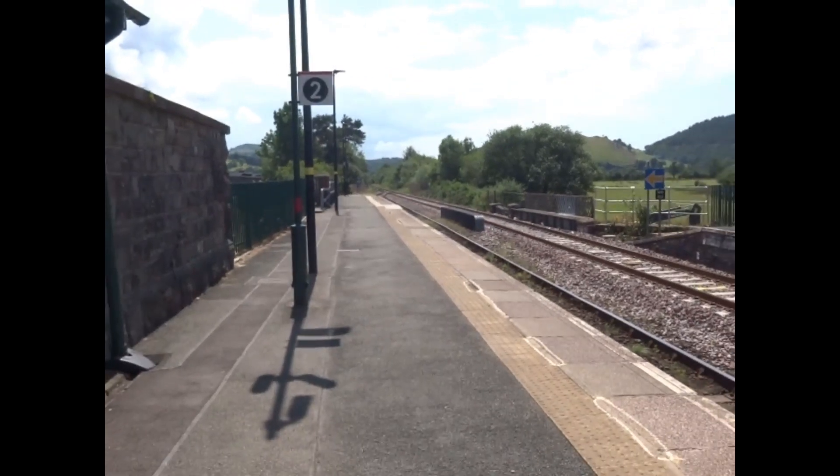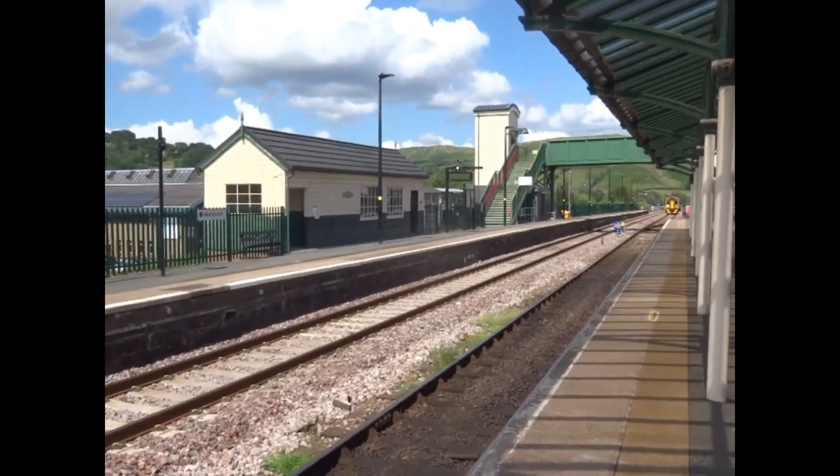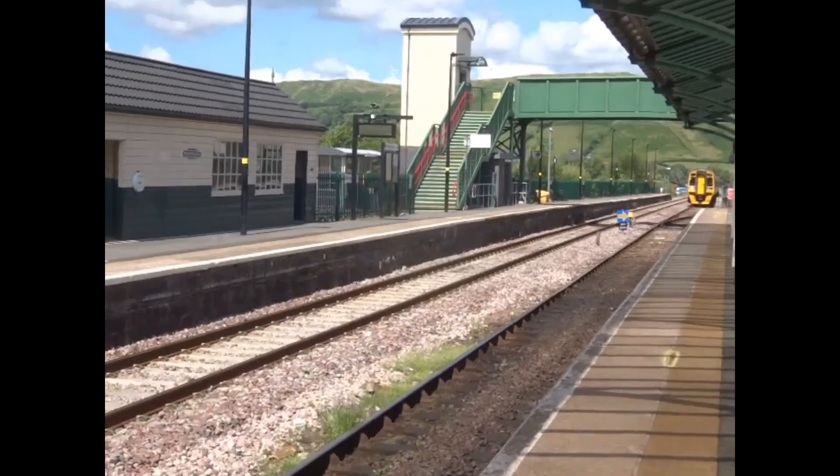The first station to the west is Dovey Junction. This is where the line physically separates, one line going to Aberystwyth and the other going to Pwllheli. However, the exchange station for passengers, where the train coming from Shrewsbury divides into two, is Machynlleth.